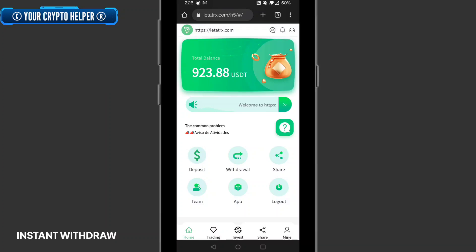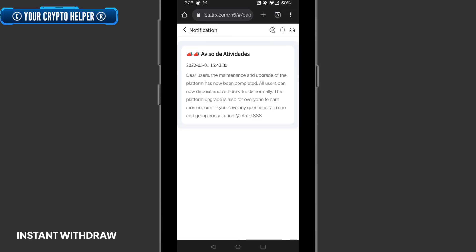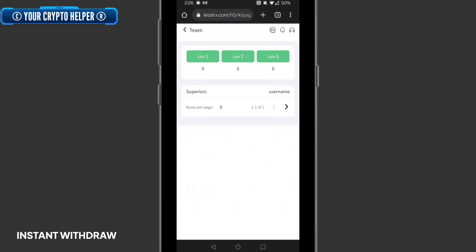I will also show you withdrawal proof when it arrives. If you face any problem, you can contact the group on Telegram at TRX888. You can also invite your friends to earn more USDT and earn more commission from referrals.